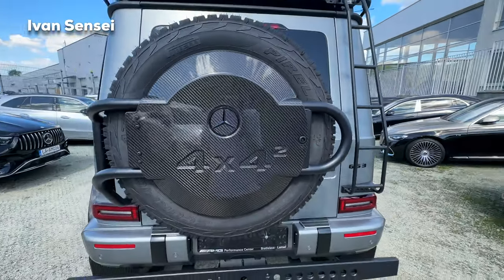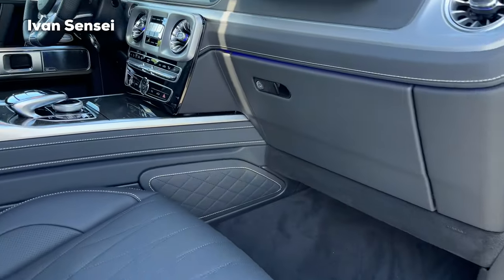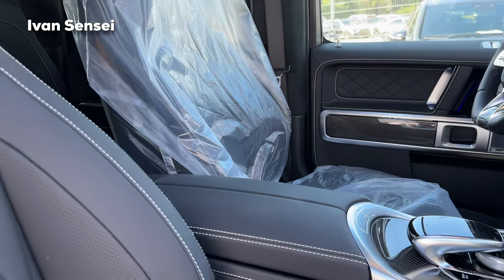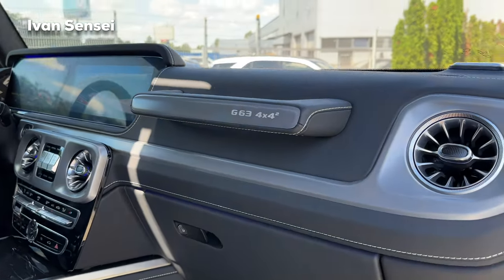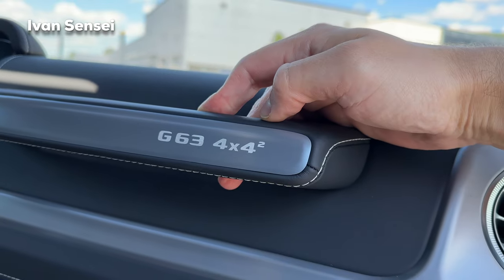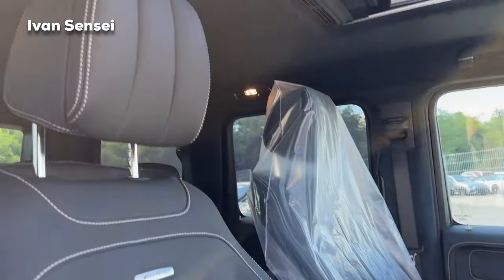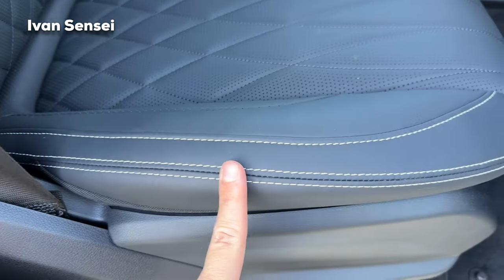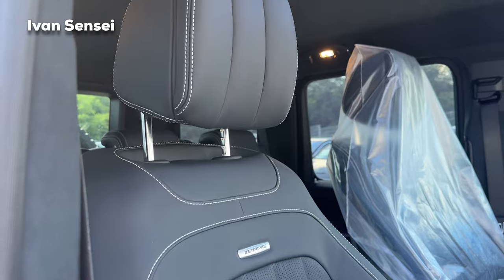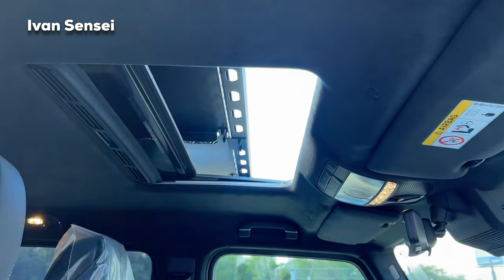Now let's take a look at the interior from the passenger side. Look at the grab handle — so typical for the G-Class — now with the 4x4 Squared branding. This is AMG Nappa leather in a beautiful black finish with diamond stitching and platinum top stitching. Absolutely gorgeous with the AMG logo. And here is the sunroof where you can see the roof construction.